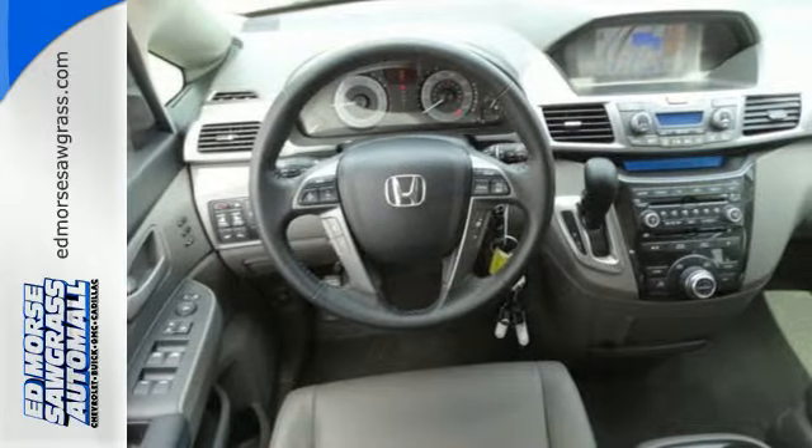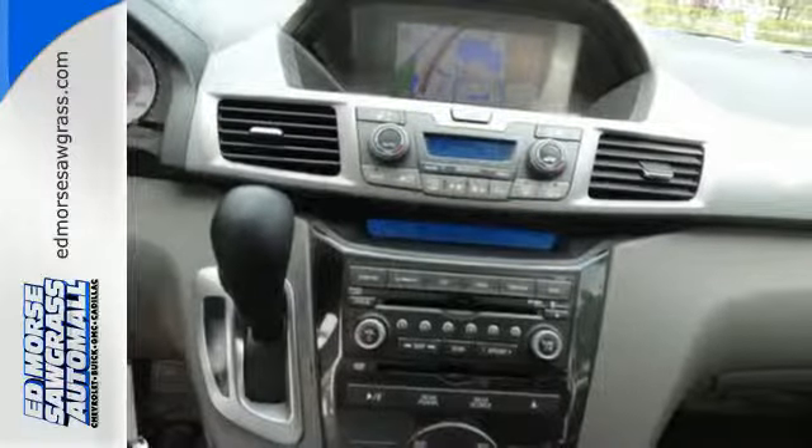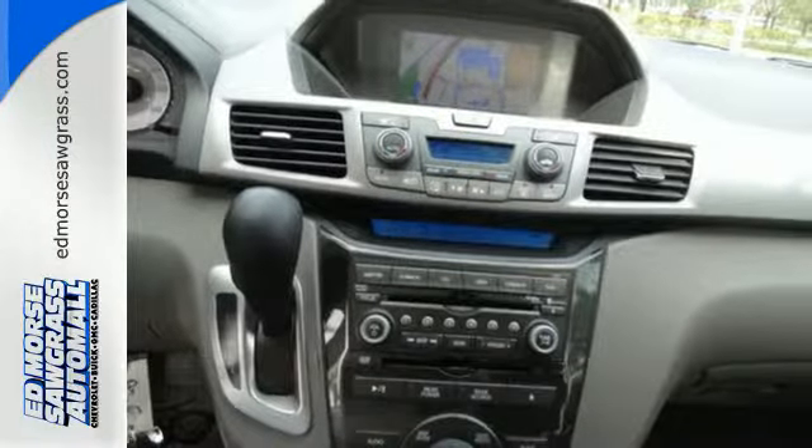For you, it has power windows, locks, and mirrors, a power driver's seat, and steering wheel mounted audio controls.